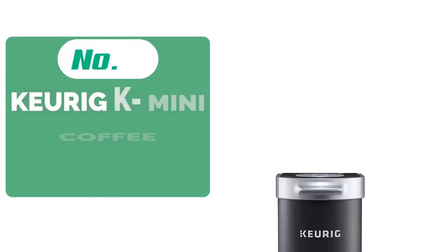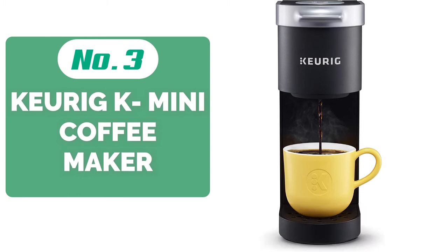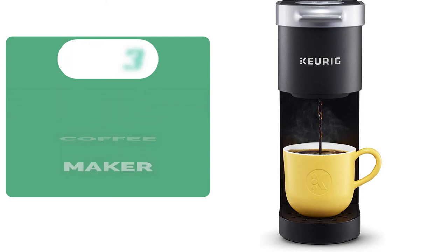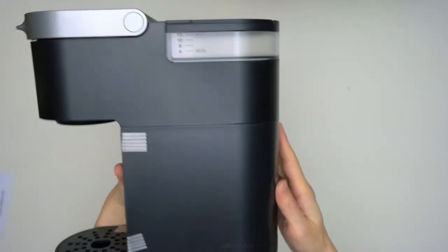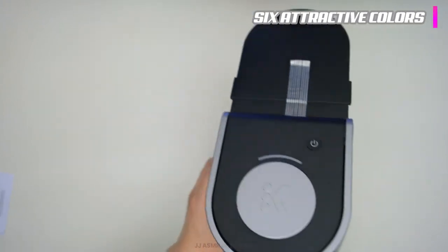Top 3 on our list is the Keurig K Mini Coffee Maker. Whether you travel often and need your coffee maker with you, or you're short on counter space, you'll love the Keurig K Mini. Its compact, smooth body with a matte finish features easily accessible buttons that take you through brew time in no time. As a bonus, this small but essential coffee brewer comes in six attractive colors that complement practically any decor.